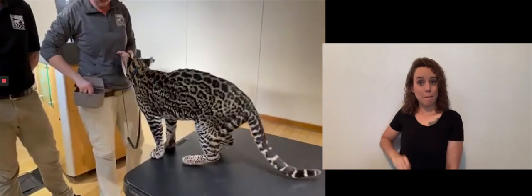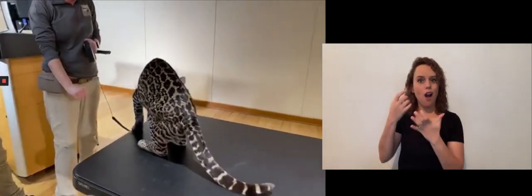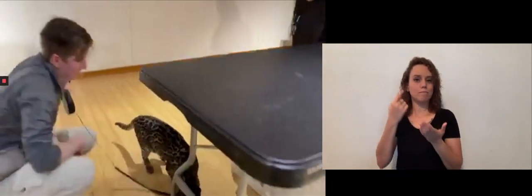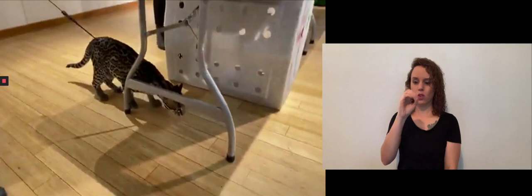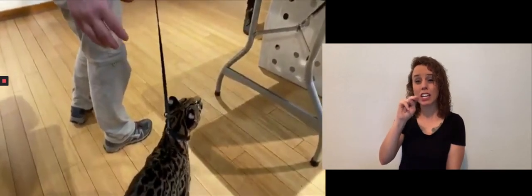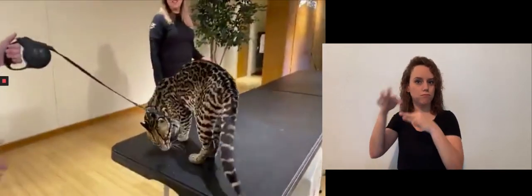Today I'm here to tell you a little bit about ocelots and Ciel, and of course I will try to leave some time to answer your questions. We're going to talk about ocelots, their natural history and their adaptations. Then I'll sort of go into Ciel the individual and tell you a little bit about her personality and her story here at the Cincinnati Zoo.